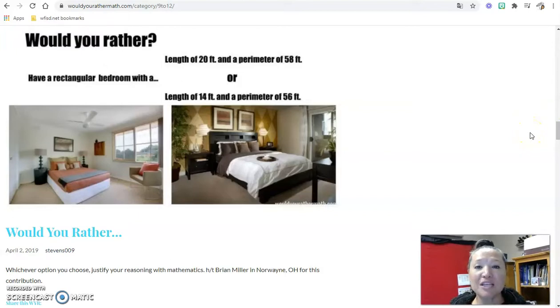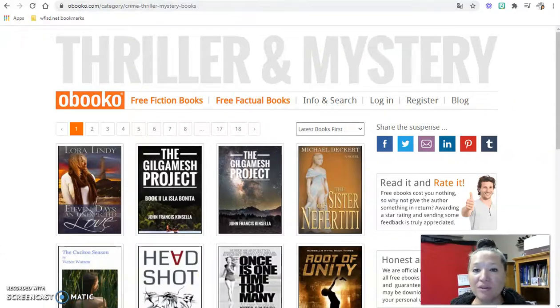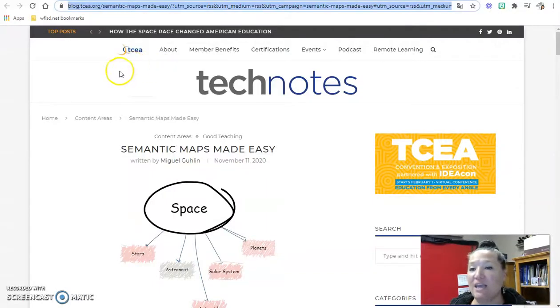This concludes video two of what I might just call Technopalooza Week. I hope you enjoyed it and found some resources in Would You Rather, Google Arts and Culture, Obico, or TCEA. Alright, we'll see you later — go Coyotes!